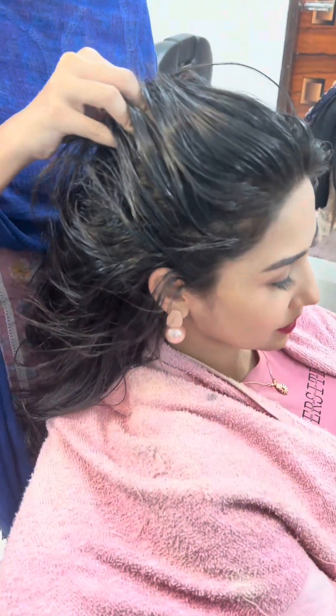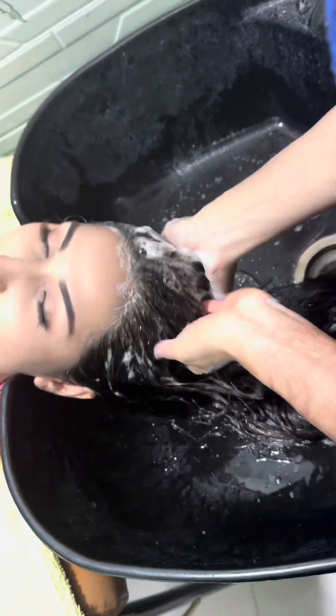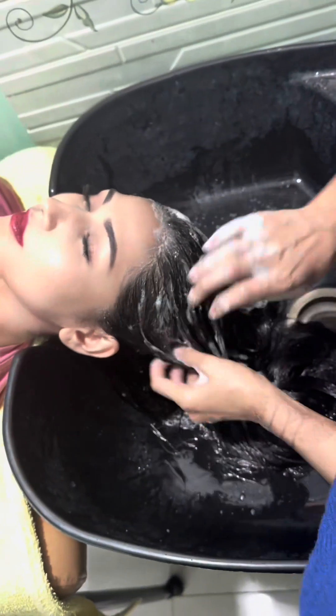The best skin result comes from this treatment. Blood circulation is great, and hair growth is good. Then it is washed off.